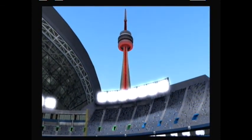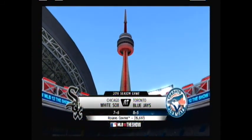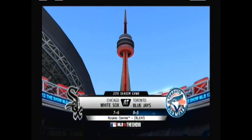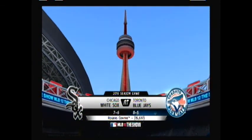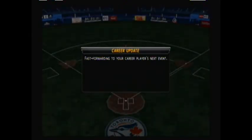There's the CN Tower in Toronto, Ontario, Canada. It's going to play host to this game between the Chicago White Sox at 7-6 and the Toronto Blue Jays at 8-5 here at the Rogers Centre in a 2016 game. You don't get a look at the White Sox roster.